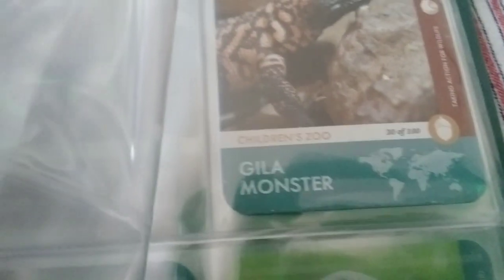If you get the Aquan, it comes with that card. I scattered my cards around because they're like one through a hundred. Let me show you when I get to this. The Dilla Monster says 30 out of a hundred.